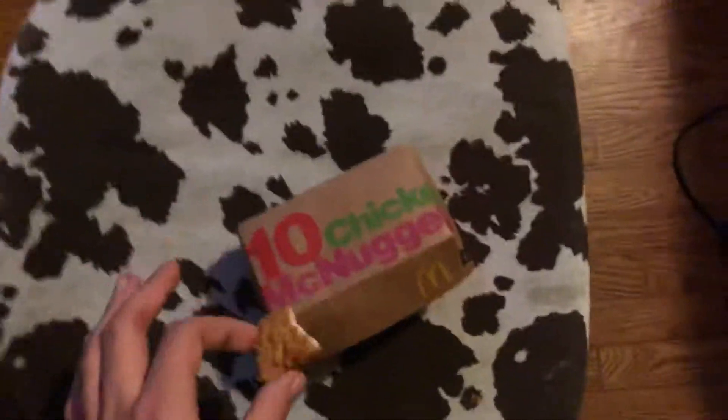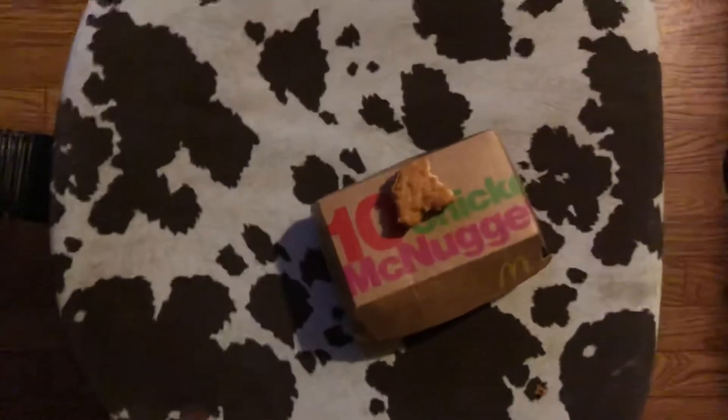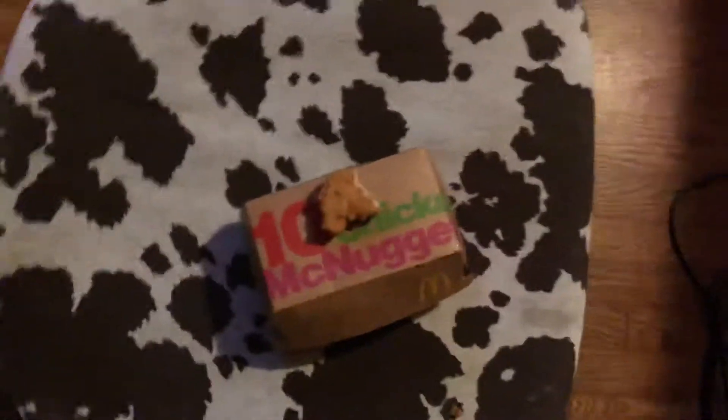Eat them fresh, dip them in the sauce and you'll love it. Look at that chicken — it's probably not even real. So yeah, that's my review of the 10-piece chicken nuggets. I'll see you guys in the next video on the 12th — there's that December 20th special, pretty nice.